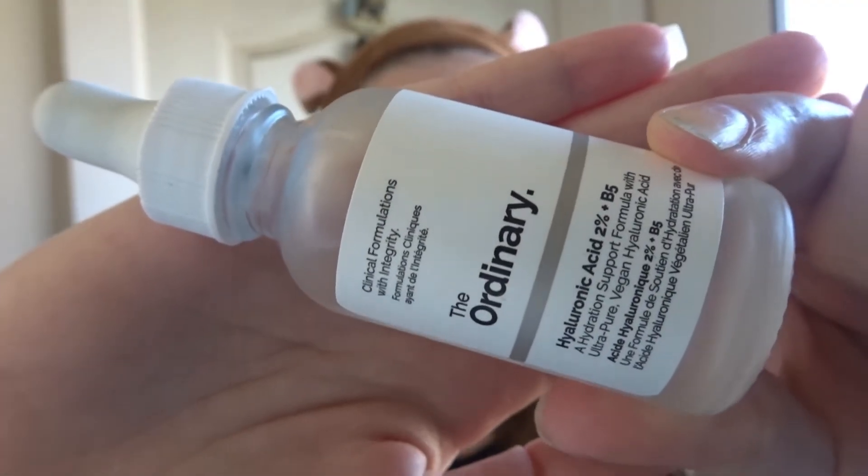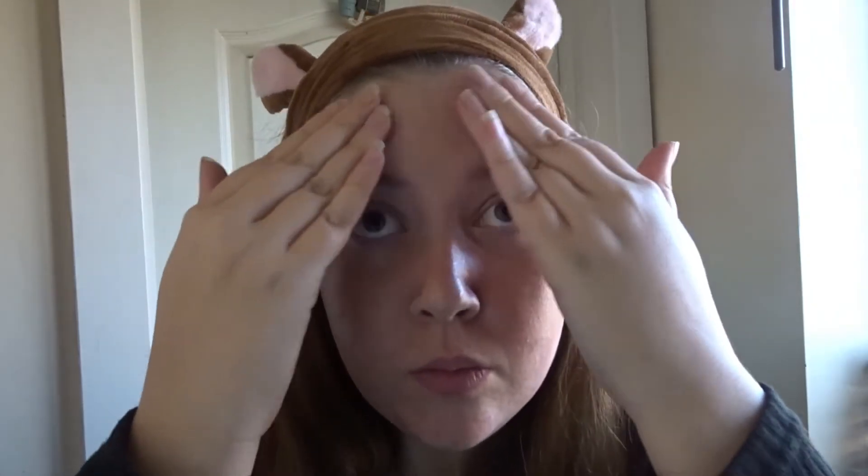Then I will put on a serum. At the moment I'm using The Ordinary serum — I absolutely love this. It's the hyaluronic acid one and it is just so lovely. It just makes my skin look so glowy.